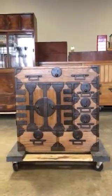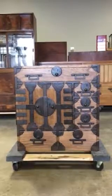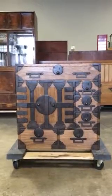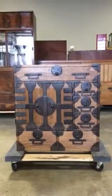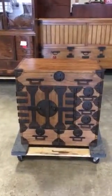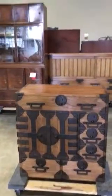You are viewing a Japanese merchant chest called Chobadansu. It was constructed out of 100% Polonia wood, also known as Kirinoki. It comes from the Niigata region of Japan and its age is from the 1870s to 1880s, early Meiji period.